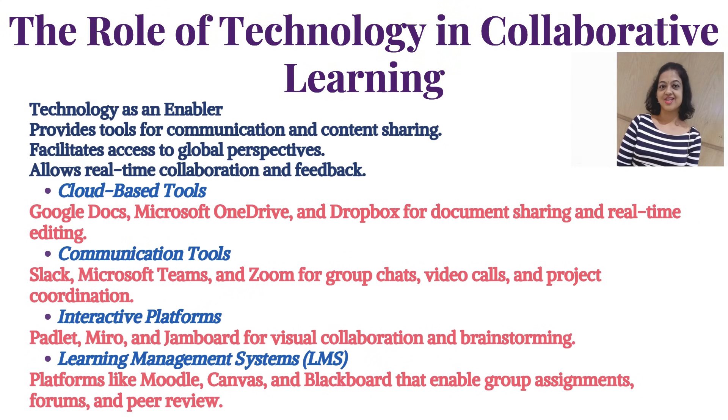The role of technology in collaborative learning is significant. Technology provides tools for communication and content sharing, facilitates access to global perspectives, and allows real-time collaboration and feedback.